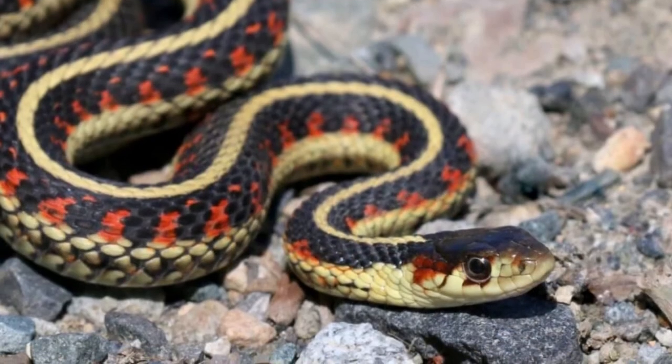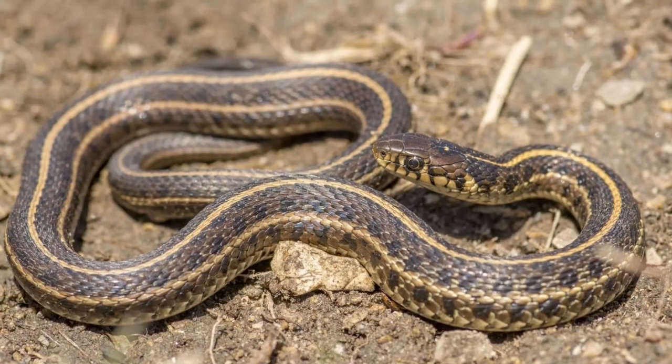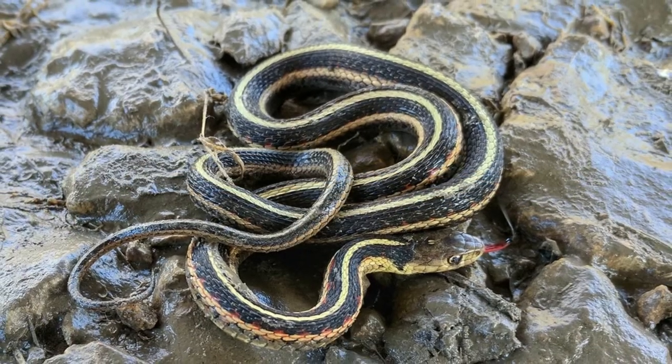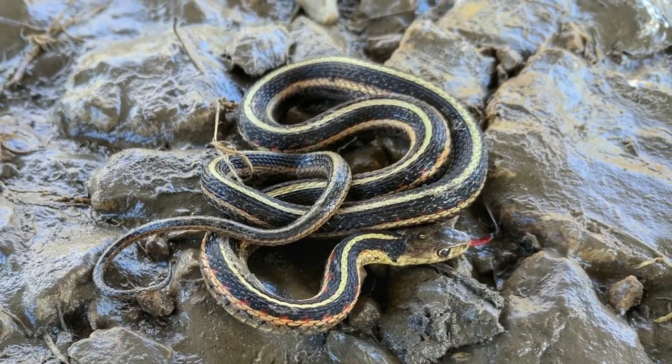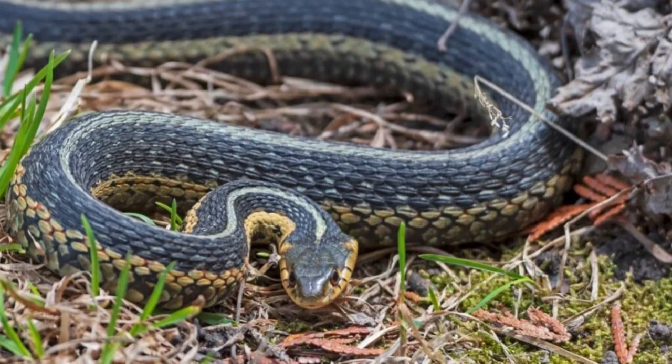The eastern garter snake is medium in size. It has colors of either a black, brown, green, or olive base with three yellow or white stripes — one down the middle of its back and two down the sides. Its size is 18 to 26 inches long including the tail.